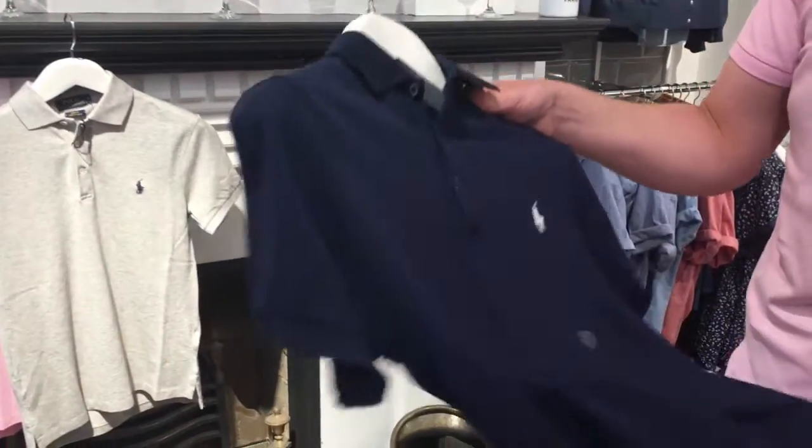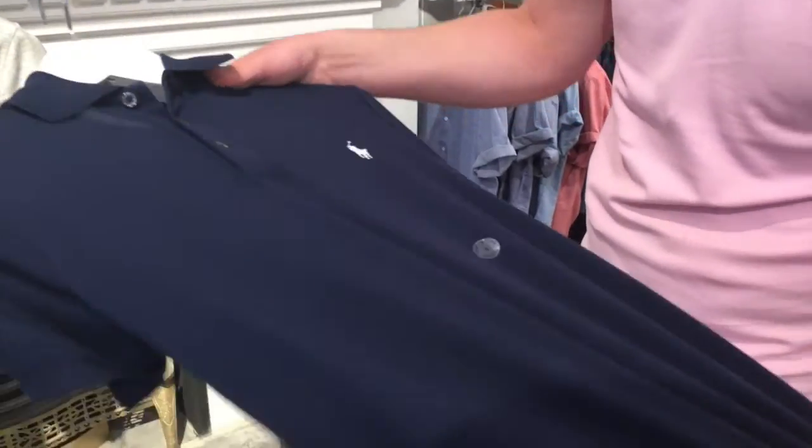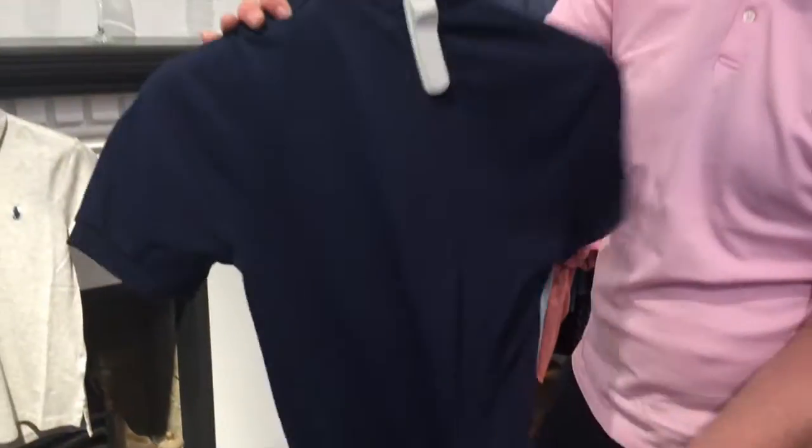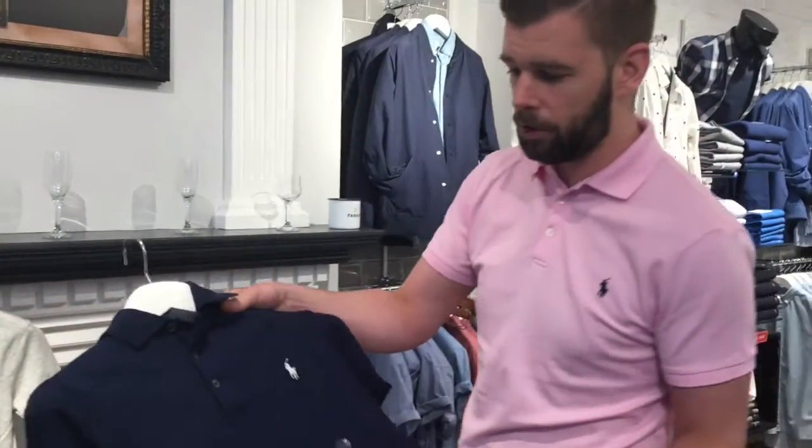If you're someone playing golf, playing sport, or someone who's active, this stretch mesh cotton done in Egyptian cotton is one of the most comfortable garments you'll ever come across. It's a new product launched by Ralph Lauren, available in store and online with an array of colours. I promise you, when you try it on, it's one of the most comfortable garments you'll ever wear. Available in store and also on ejmenswear.com — subscribe down here.